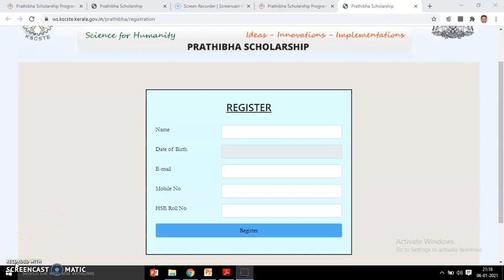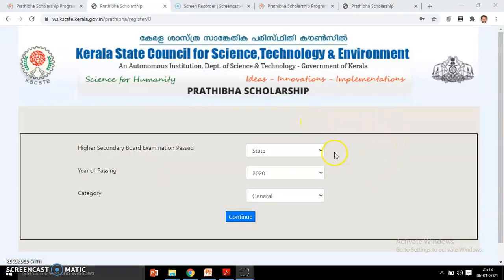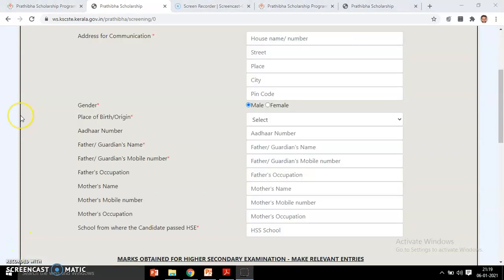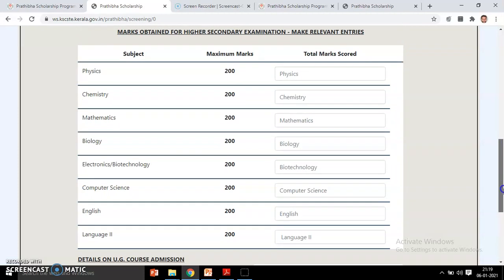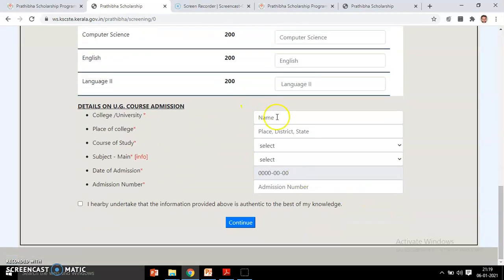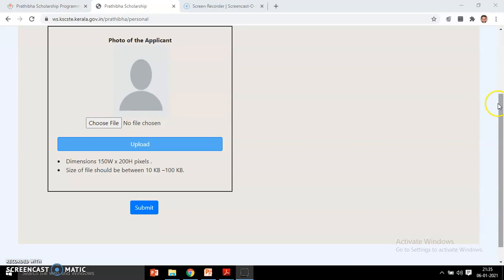It will then direct you to the next page. You select your secondary board of examination passed, state, year of passing, and category — General, SC, or ST. Then click 'Continue'. It will direct you to the next page where you furnish your address for communication and basic details: name, address, marks obtained, and details of your UG course.